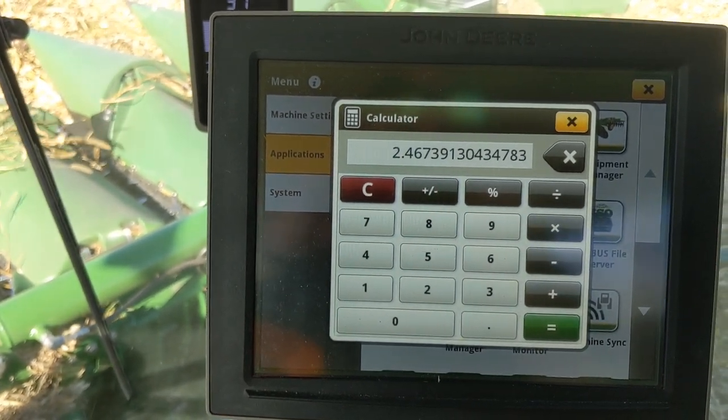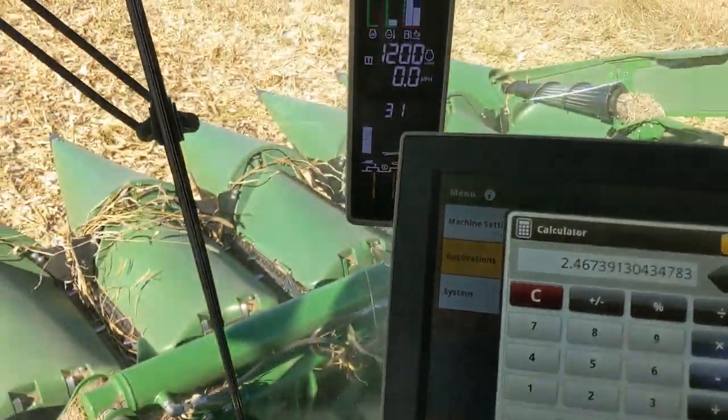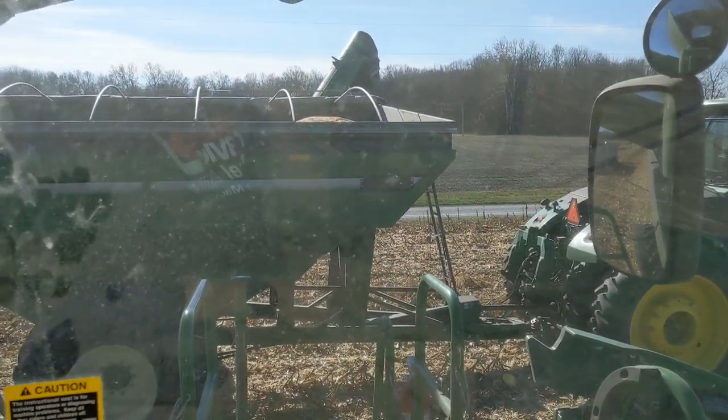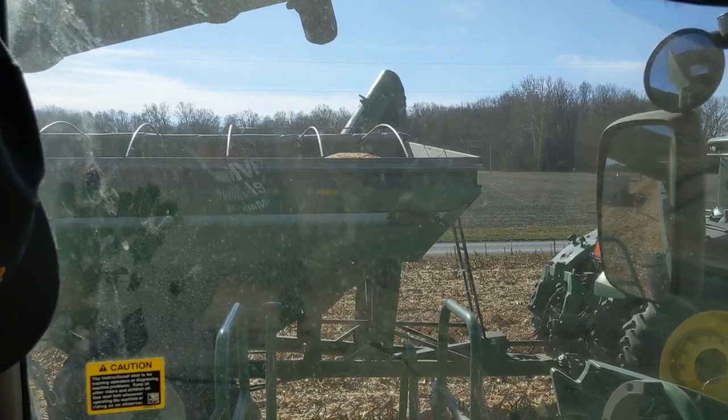We're making like 5,600 pounds an acre, so that's pretty nice. There's actually a little more on the cart than the combine is saying, so even closer to 5,700. There was some 6,000-pound stuff out in the middle of the field, so hopefully there's more of that good stuff. 5,700 pounds an acre — popcorn is sold in pounds, which is why I talk in pounds instead of bushels.